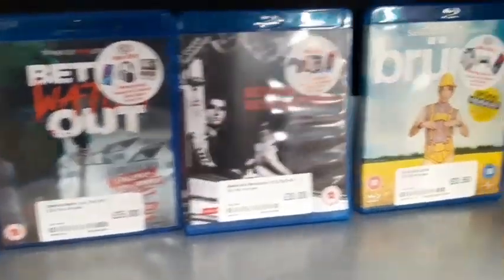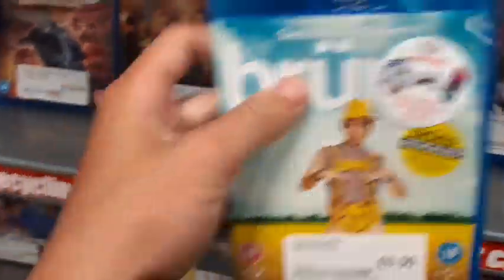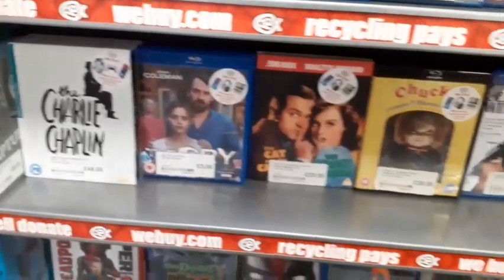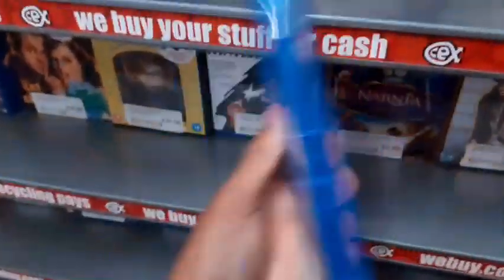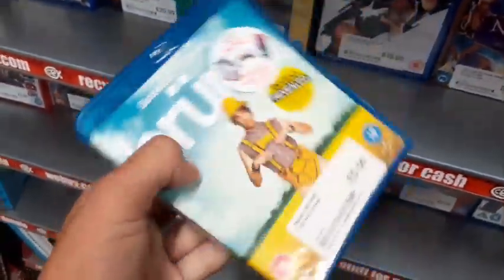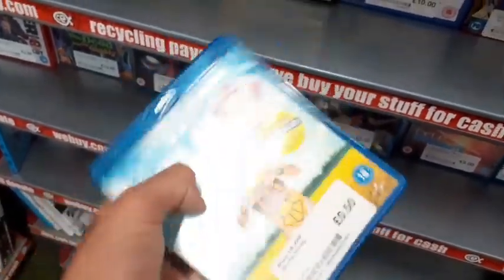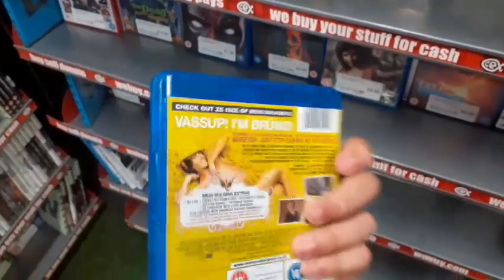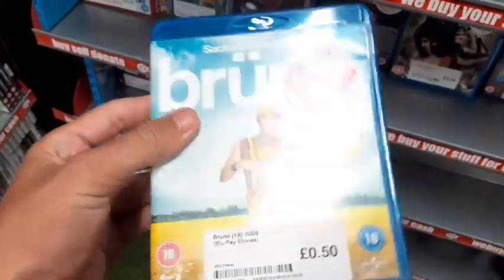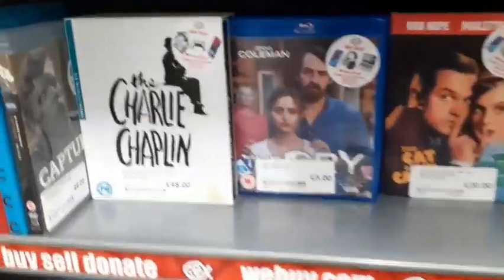Leave comments down below — is it any good or not? They also have Bruno here on Blu-ray for 50p. I haven't seen this movie but for 50p that's a pretty good deal — you know what, why not? 50p for a Blu-ray, I'm picking it up for my collection and I'll give it a watch.